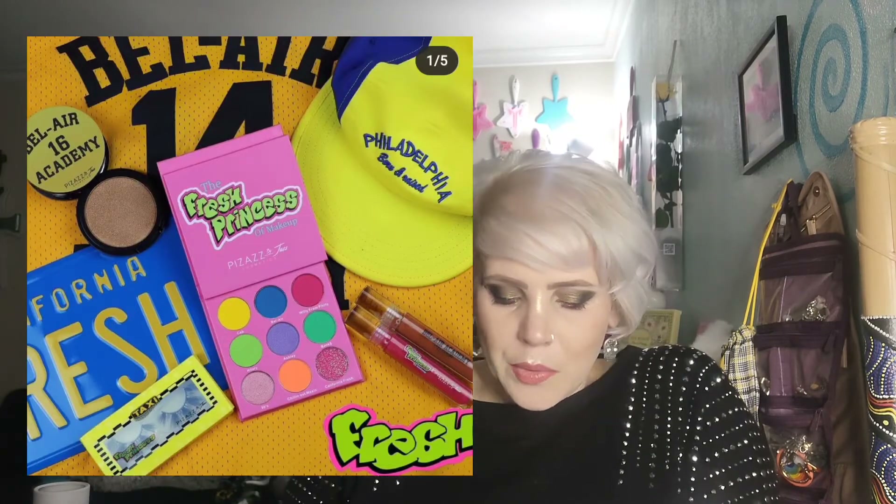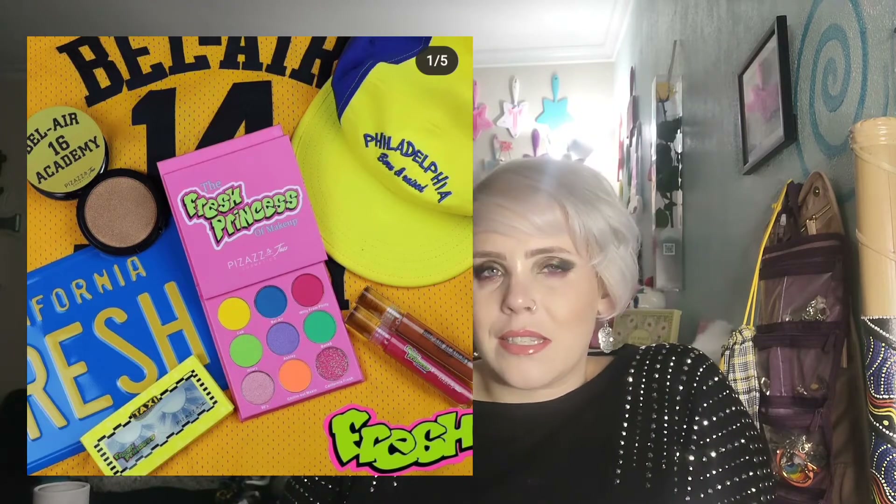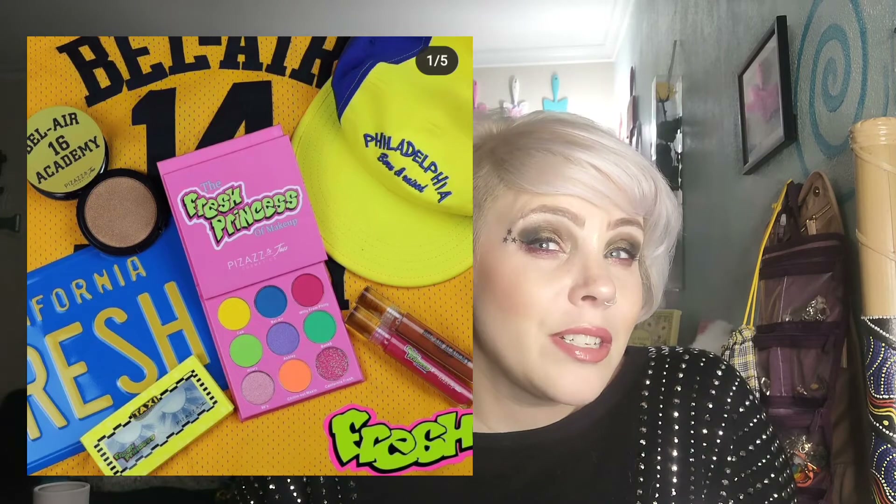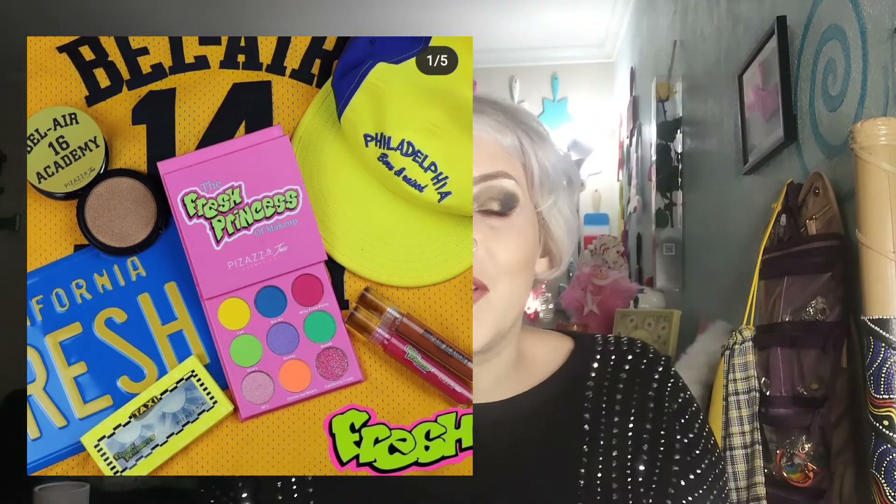Up next is from Pizazz by Jazz Cosmetics — I'd never heard of this one before. This is the Fresh Princess Collection. Do you guys remember a Fresh Prince collection? Or is this just because they can't say Fresh Prince due to copyright laws but that's what they were really aiming at? It's such a strange thing to see the Fresh Princess — unless it's a new show, like the Fresh Princess of Bel-Air. Or maybe they didn't want to pay for the name. I don't know, but it's interesting.